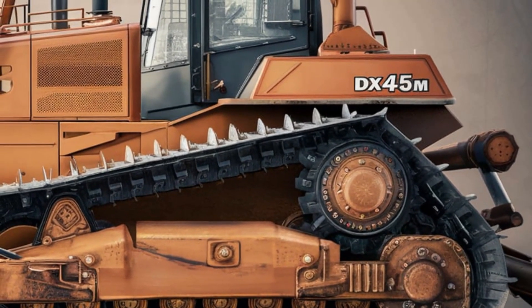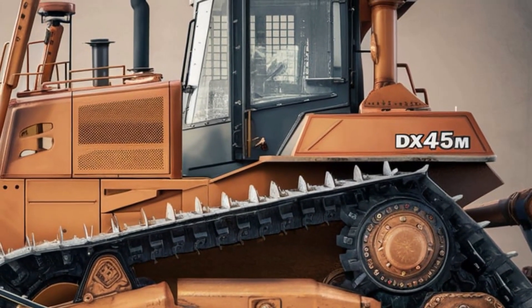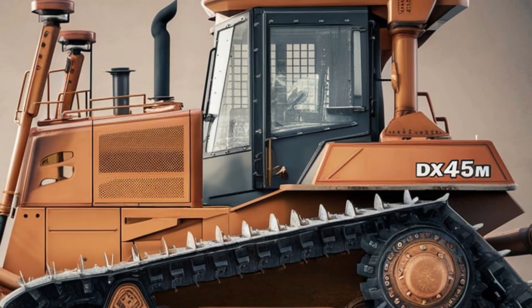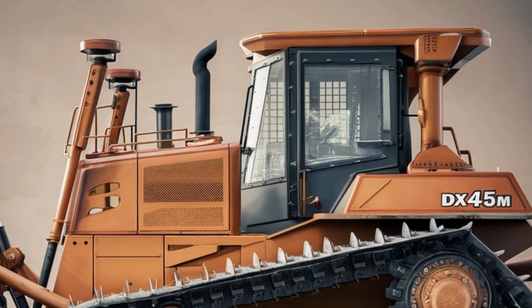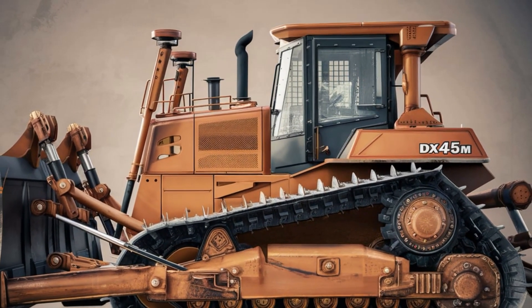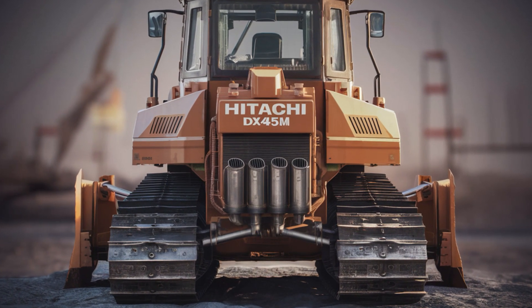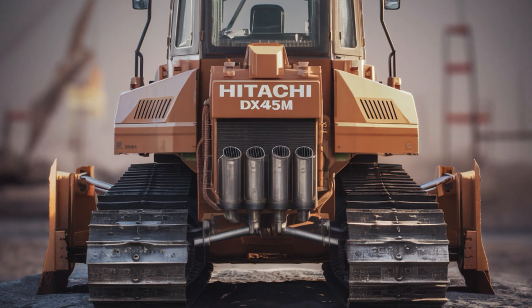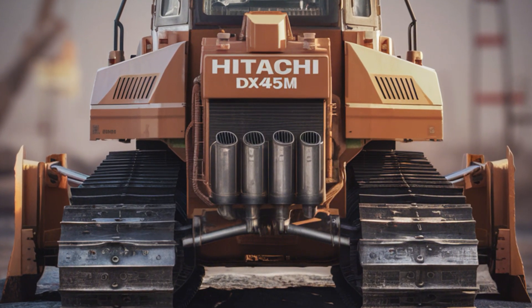The pistons, prominently positioned on either side, are not just functional but a testament to Hitachi's attention to mechanical detail and performance reliability. Moving to the tracks, the DX45M is equipped with heavy-duty treads designed for superior traction and stability. These tracks allow the machine to perform seamlessly on a variety of surfaces, from loose soil to rocky terrains.